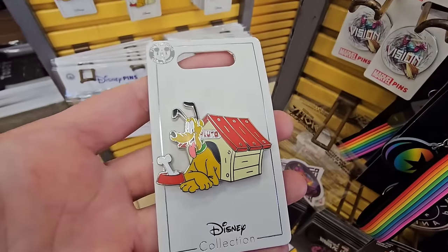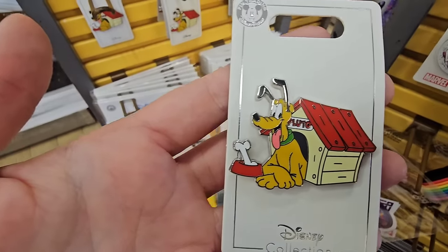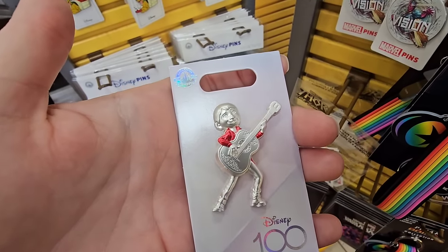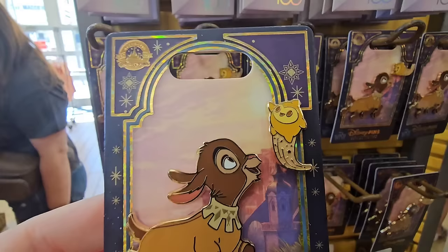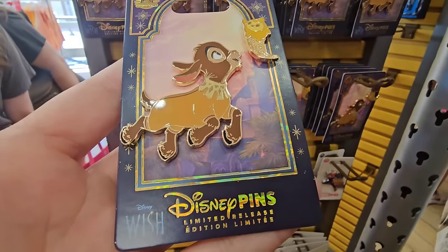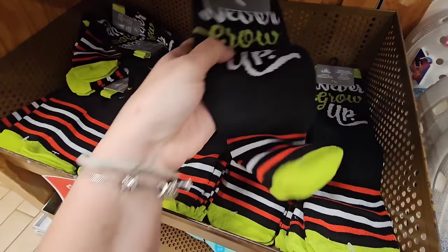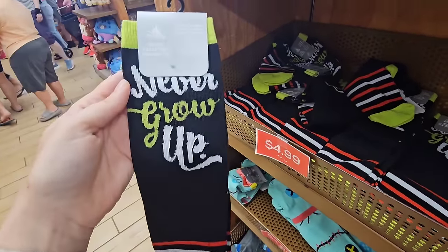I want to show off some of the new pins. You've got Pluto in his doghouse for $4.99 — I saw this last week at International Drive. Miguel from Coco, $4.99. Disney 100 — oh my goodness, is this a double pin? It is! $4.99, limited release. And of course, it's Peter Pan, my favorite — $4.99.